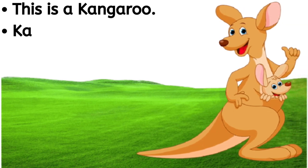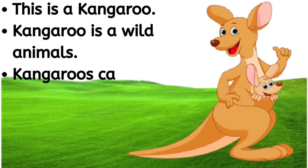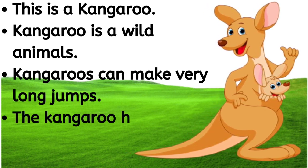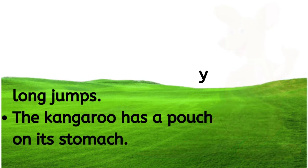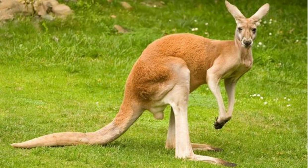This is a kangaroo. Kangaroo is a wild animal. Kangaroo can make very long jumps. The kangaroo has a pouch on its stomach. K-A-N-G-A-R-O-O, kangaroo.